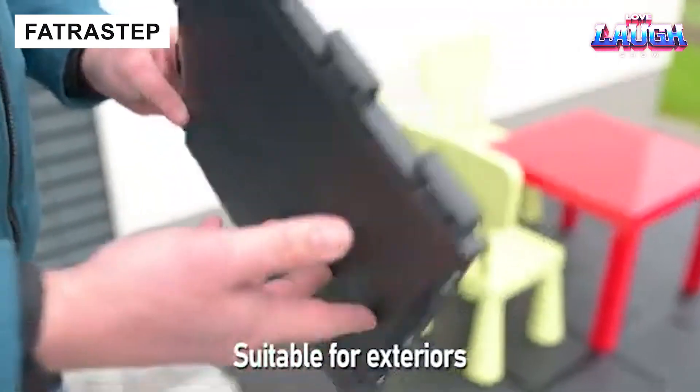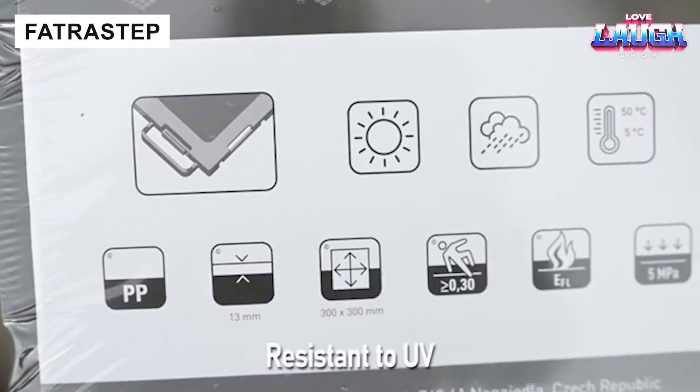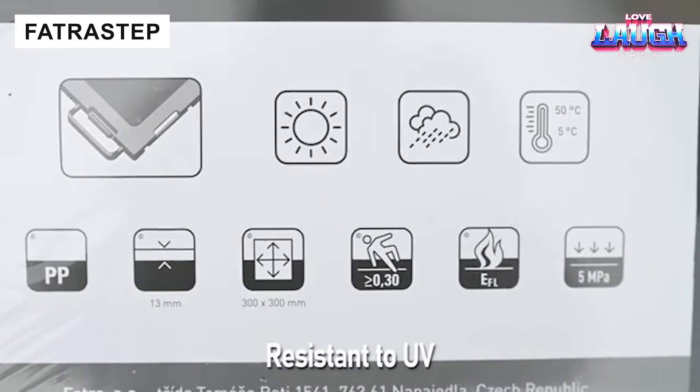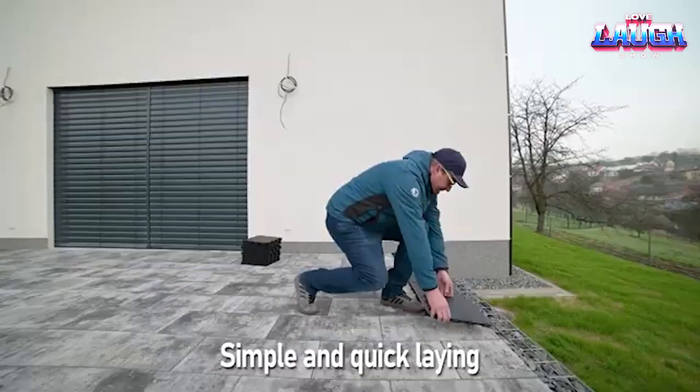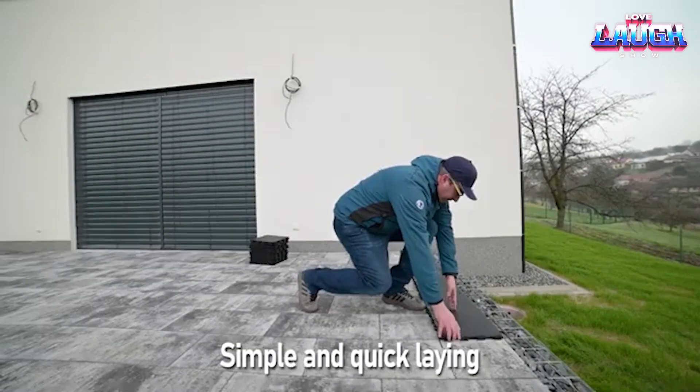Fatra Step multifunctional tiles are a practical solution for terraces, balconies, gazebos, and poolside areas. Made from durable polypropylene, they resist UV rays and temperature changes.